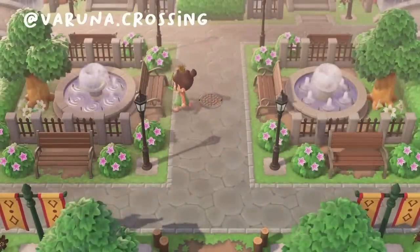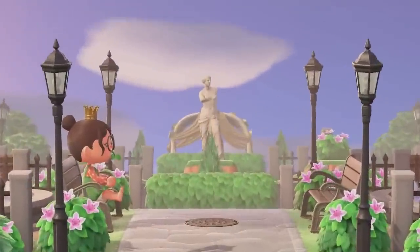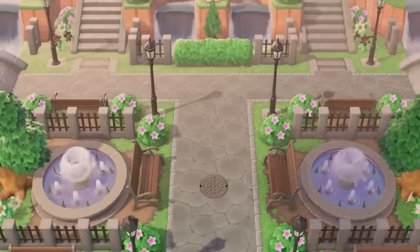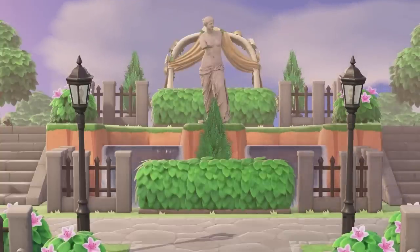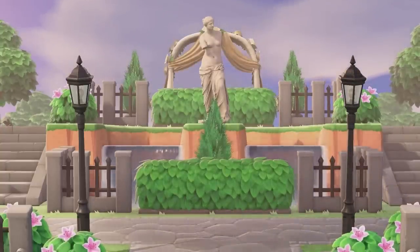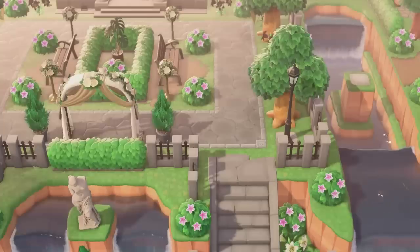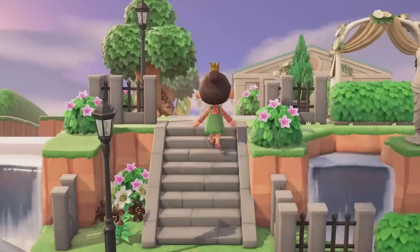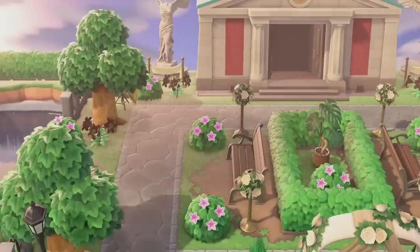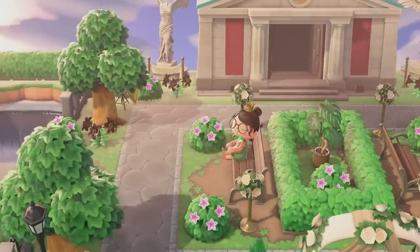The next design is from Varuna dot crossing on Instagram — I hope I said that right. I absolutely adore this design. I love how symmetrical and green it is; it looks so pleasing to the eye. It's definitely more city-styled and sophisticated than what I normally post, but I really really enjoyed it. Ethan did such a good job with this museum entrance — it had staircases leading up to it, a super grand entrance, and at the top there was a little park area with some benches. I love the hedges in this area.